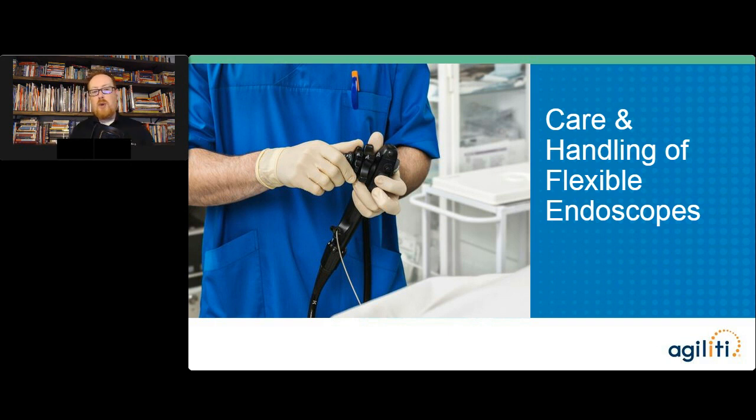We're going to be talking about a general overview of care and handling when it comes to flexible endoscopes. As we view a lot of these presentations, you see all the things that can go wrong in the umbrella of endoscope reprocessing. It may be tempting to think: if there are all these things that can go wrong with flexible endoscopes, why do we even use them? Why bother? Can't there be something better? And the reality is — no, there really isn't.